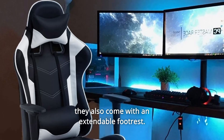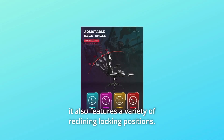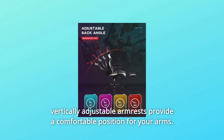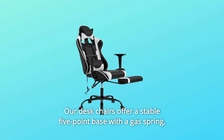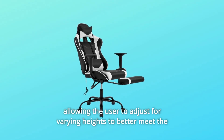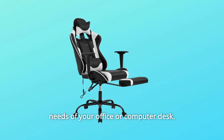The chair also comes with an extendable footrest and features a variety of reclining locking positions. Vertically adjustable armrests provide a comfortable position for your arms. Our desk chairs offer a stable 5-point base with a gas spring, allowing the user to adjust for varying heights to better meet the needs of your office or computer desk.